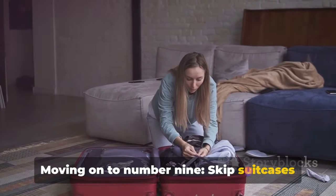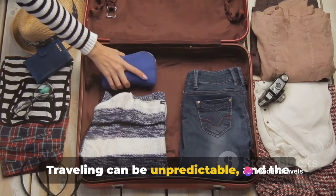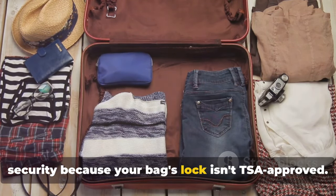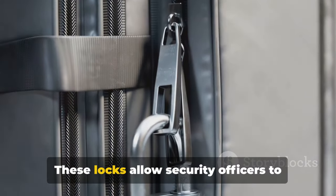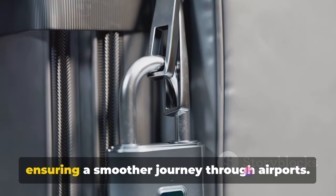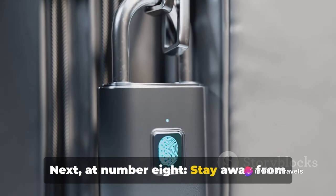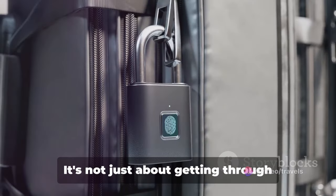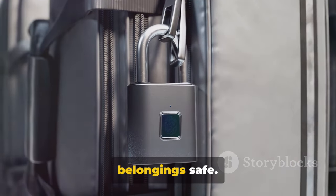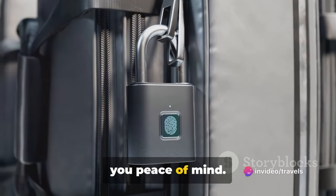Moving on to number 9: skip suitcases with no TSA-approved locks for security. Traveling can be unpredictable, and the last thing you want is to be held up at security because your bag's lock isn't TSA-approved. These locks allow security officers to open your suitcase without damaging it, ensuring a smoother journey through airports. Next, at number 8: stay away from bags with weak or easily breakable locks. It's not just about getting through security, but also about keeping your belongings safe. A robust lock discourages theft and gives you peace of mind.